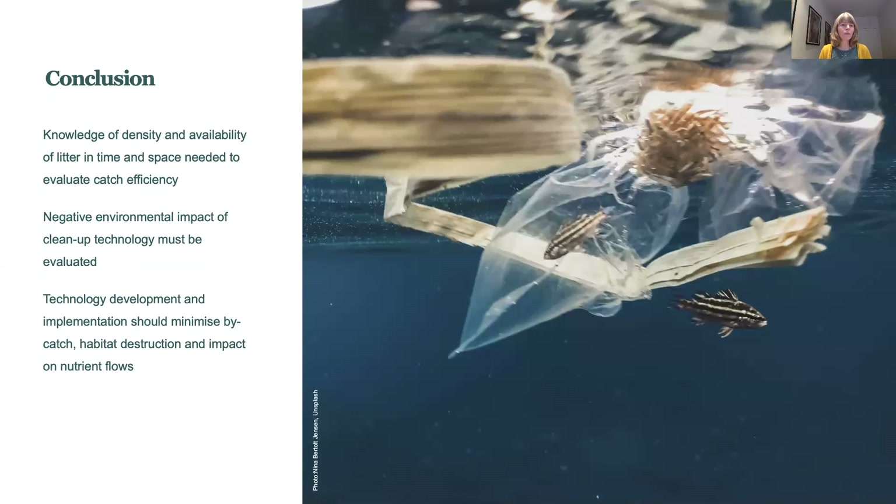In conclusion, we need more knowledge on the density and availability of litter in time and space in order to evaluate the catch efficiency of cleanup technologies. Also, negative environmental impacts of cleanup technologies must be evaluated, and technology development and implementation should minimize bycatch, habitat destruction, and impact on nutrient flows.